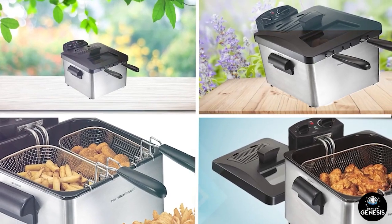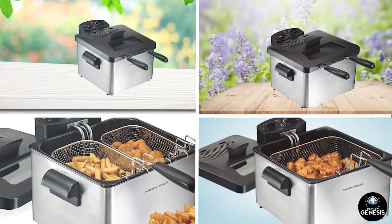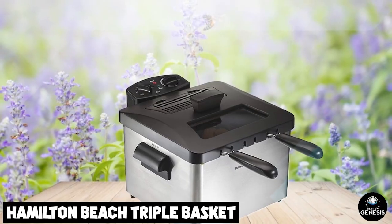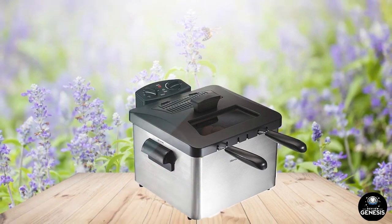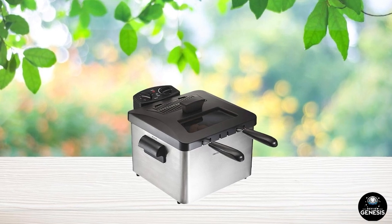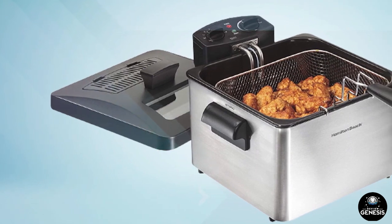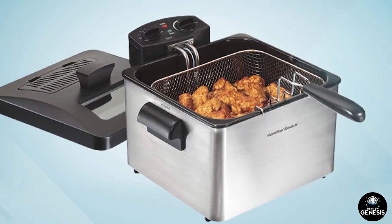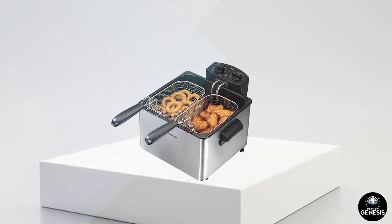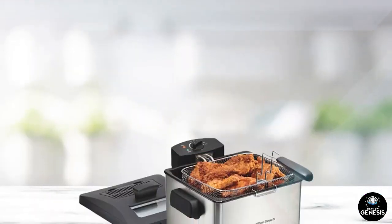Next at number four, we have the Hamilton Beach Triple Basket Electric Deep Fryer. It has received high ratings from customers who appreciate its affordability, large capacity, and efficient frying performance. The adjustable temperature control and three fry baskets, which allow for frying multiple foods at once, are commonly praised. Some customers have reported issues with the fryer not reaching the desired temperature or oil spilling out, which can affect frying performance. Others have noted it may not be as durable as other models. Despite these concerns, the Hamilton Beach Triple Basket Electric Deep Fryer remains a popular and affordable option for deep frying.